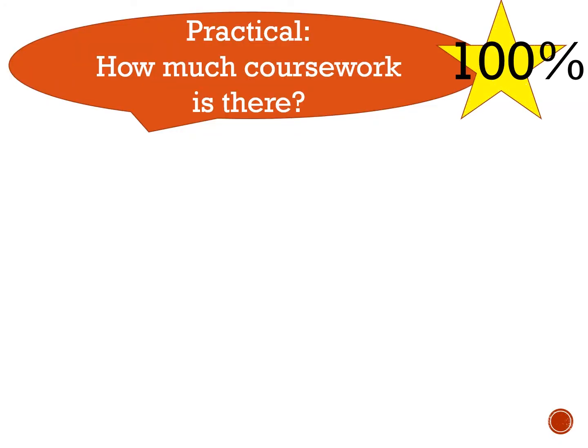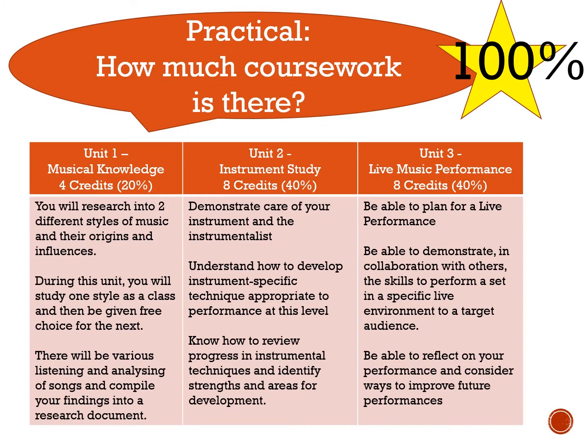Coursework is 100%. There are three units we cover. For the first one, you'll look at two different musical styles, compare them, and write about them. The second is all about your instrument study — how well you're doing, taking care of your instrument, and developing your skills. The third and final one is your live music performance in Year 11, and you'll plan everything from lighting to fashion — everything that comes with a stage performance.